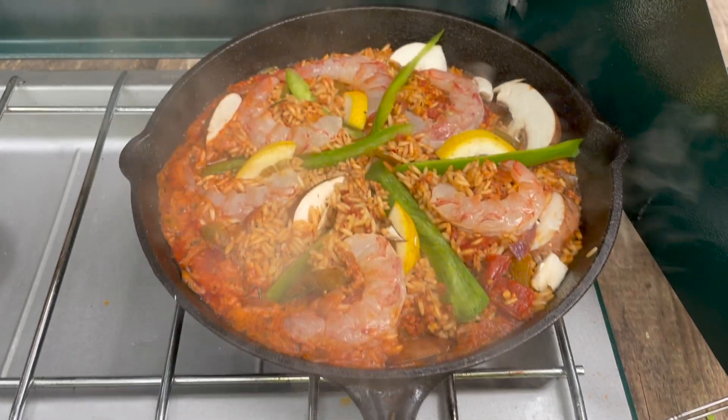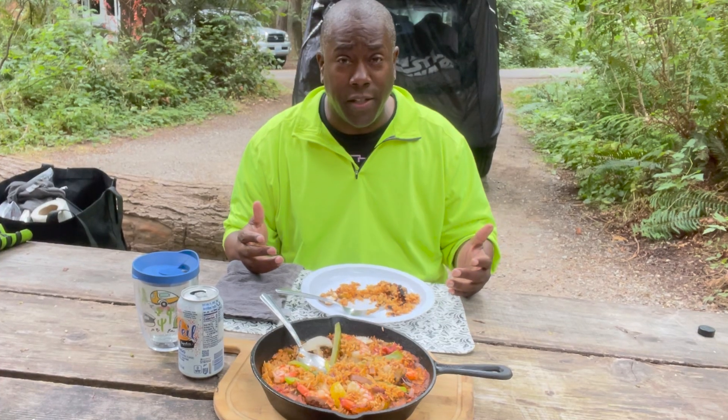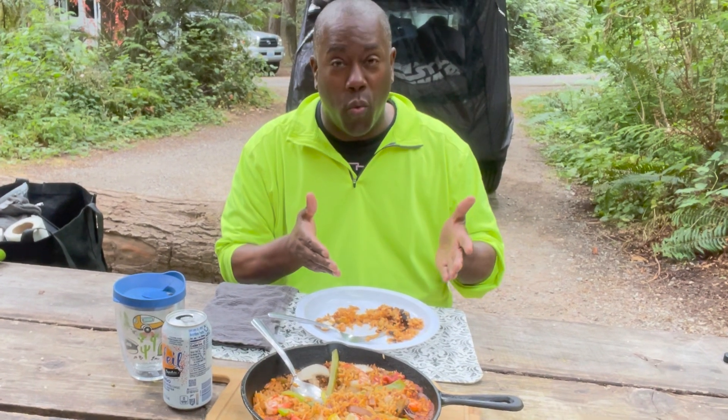Let's get started. As I always say, when you chef it up, you just want to have some good food on the road, and you can do it in your car, RV, tent camping, wherever you are at. This is a great example of how you can do it.